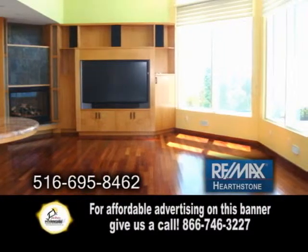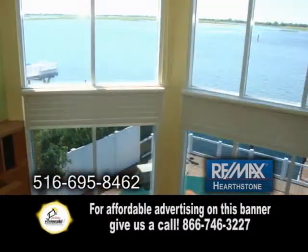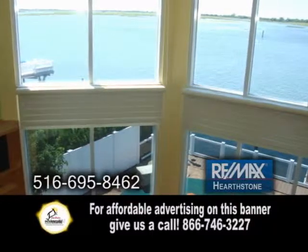The great room offers a fireplace and beautiful views. This home boasts five bedrooms, three-and-a-half baths, and approximately 5,100 square feet of living space.